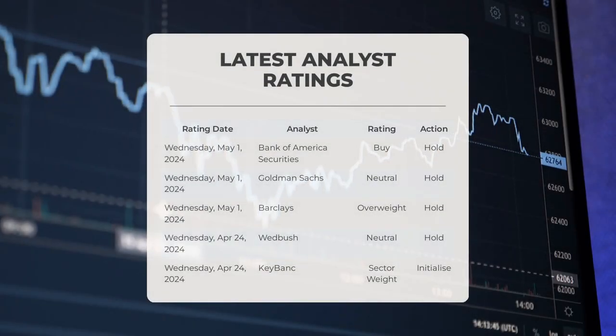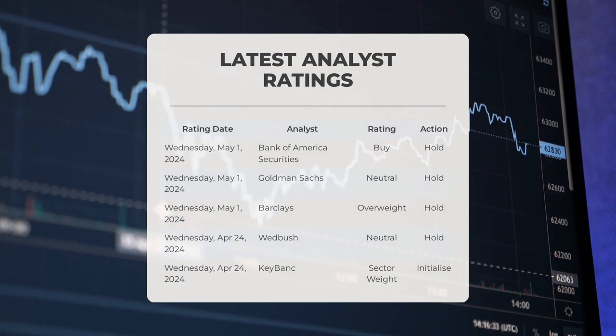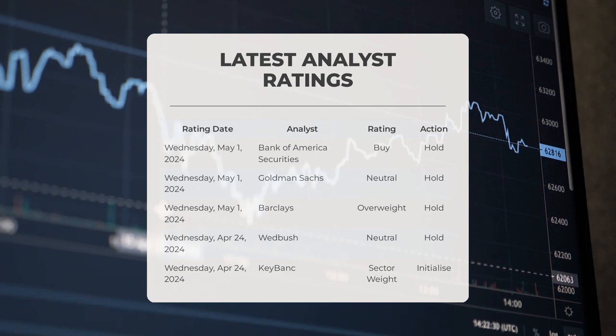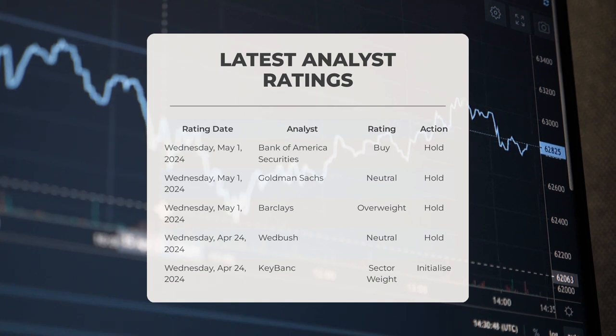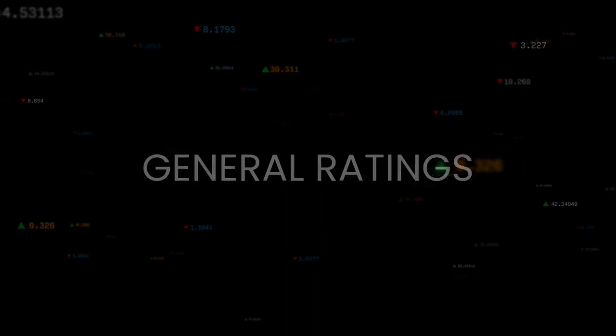Analyst ratings: On Wednesday, May 1st, 2024, Bank of America Securities gave SMCI a buy grade with a hold action. Goldman Sachs gave SMCI a neutral grade with a hold action. Barclays gave SMCI an overweight grade with a hold action. On Wednesday, April 24th, 2024, Wedbush gave SMCI a sector weight grade with a hold action, and KeyBank gave SMCI a sector weight grade with an initialize action.